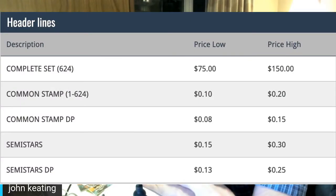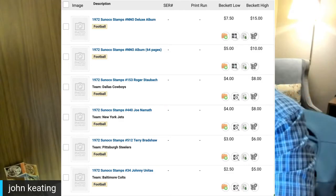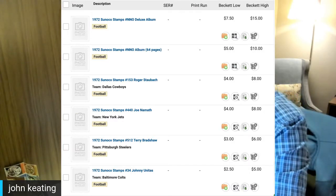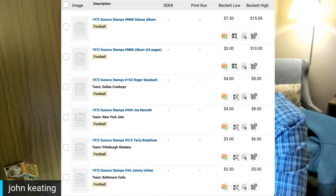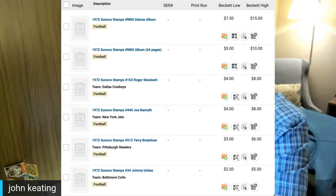For set values: a complete set runs $75 to $150. Commons are 10 to 20 cents; double-printed ones 8 to 15 cents; semi-stars 15 to 30 cents; double-printed semi-stars 13 to 25 cents. The deluxe album goes for about $15, the saver album up to $10. The top stamps in the regular issue set are Roger Staubach and Joe Namath — tied at the top — running $4 to $8 depending on condition. Terry Bradshaw and Johnny Unitas finish out at $6 and $5 respectively.